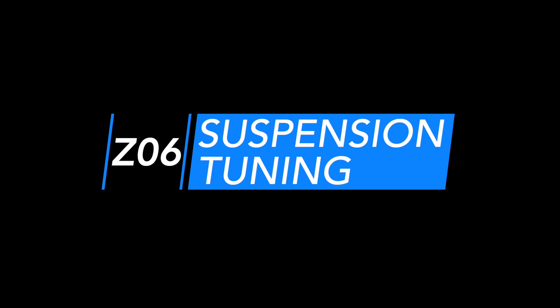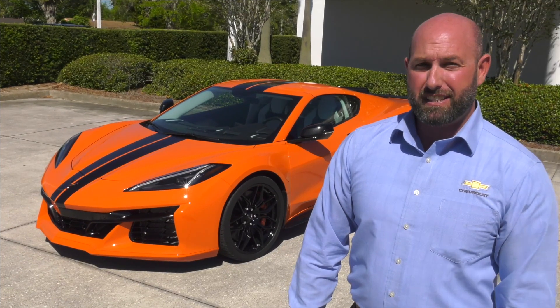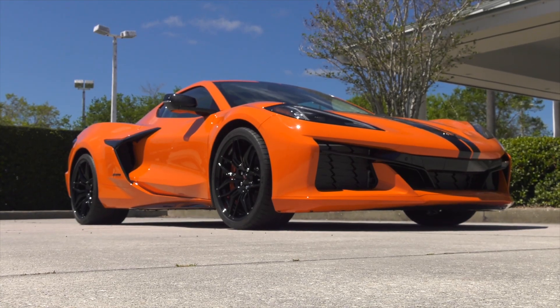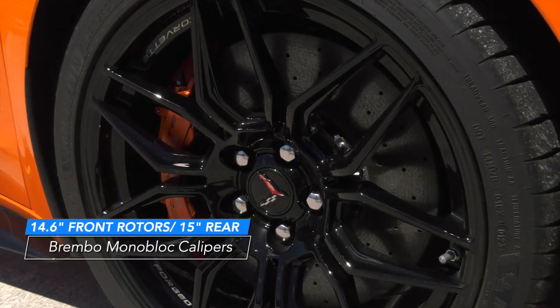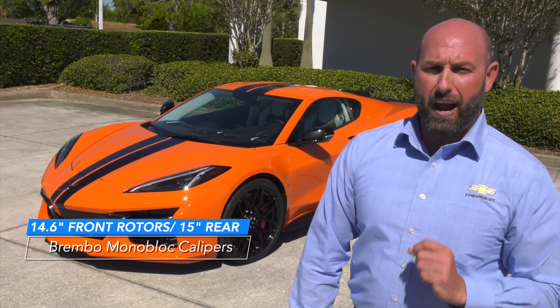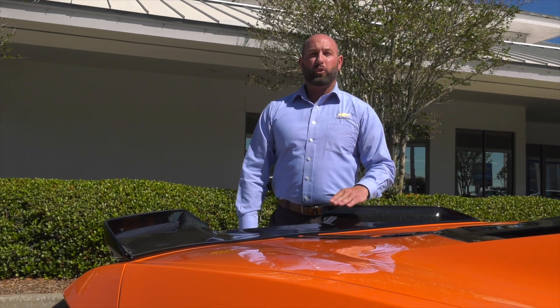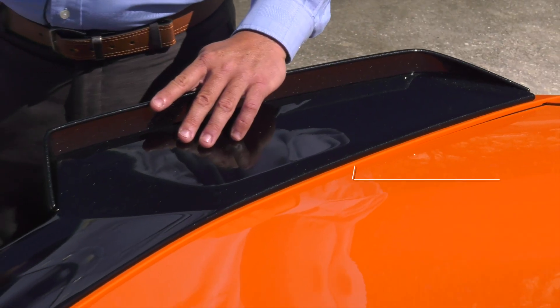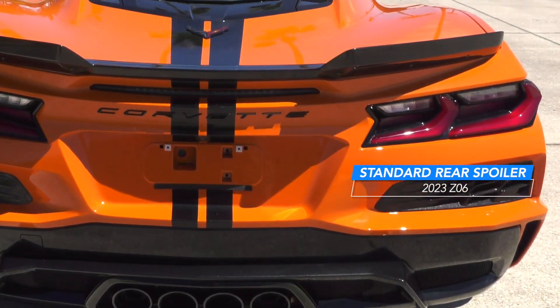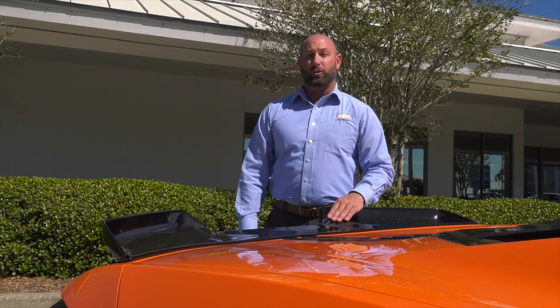The Z06 is engineered with specific suspension tuning, including magnetic ride control and larger brakes, which contributes to making the 2023 Corvette Z06 the most track-capable Corvette ever. The Z06 comes standard with a rear spoiler that has adjustable features and elements designed to improve high-speed stability and cornering capabilities on the racetrack.